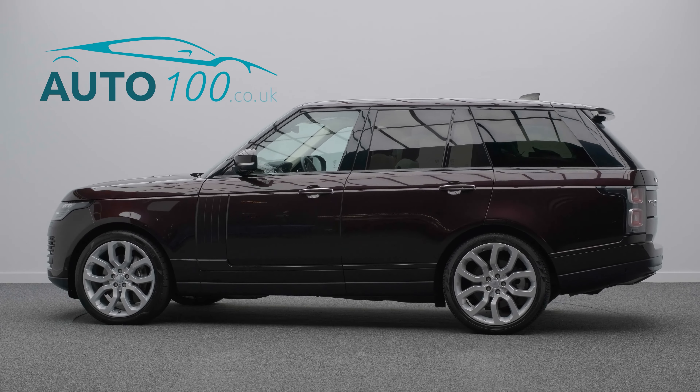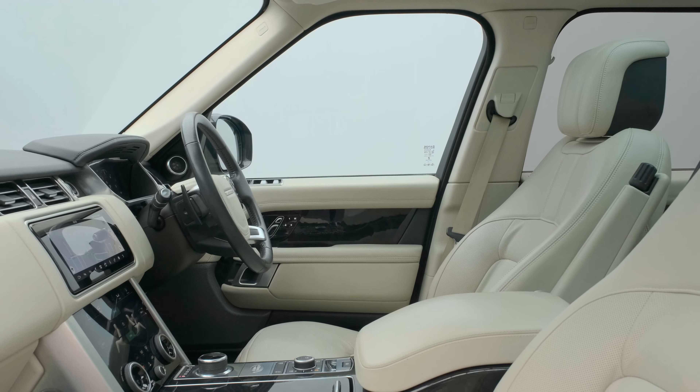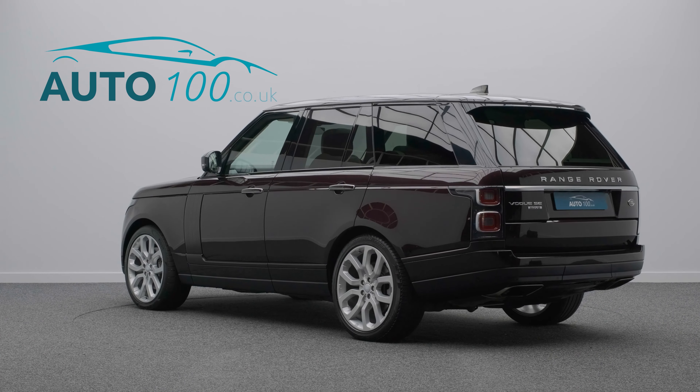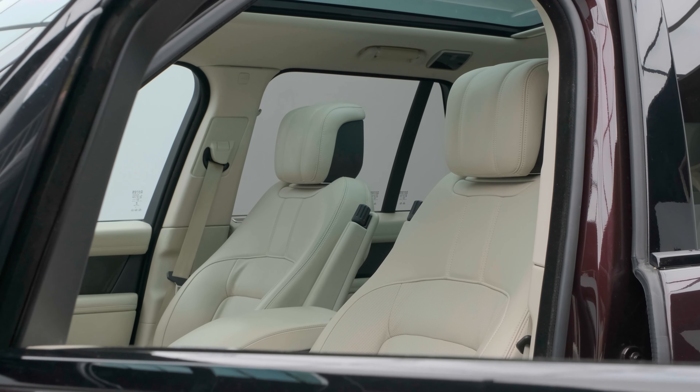This super Range Rover Vogue SE is not only finished in the eye-catching Rossello Red with ivory leather upholstery and rides on the awesome 22-inch 5-split-spoke design alloy wheels in silver finish, but also boasts being the new shape.